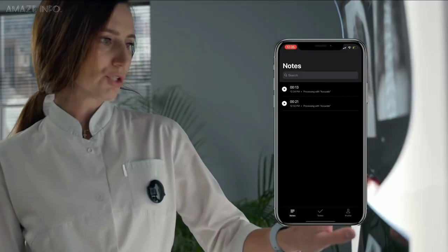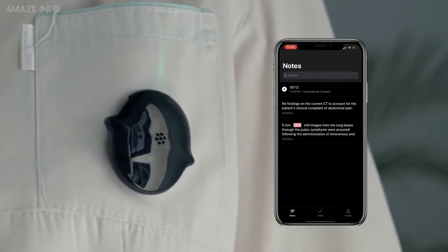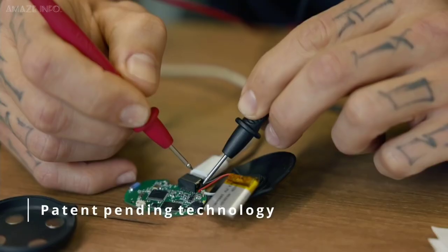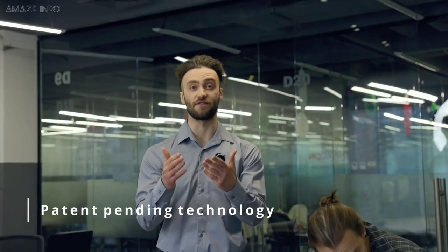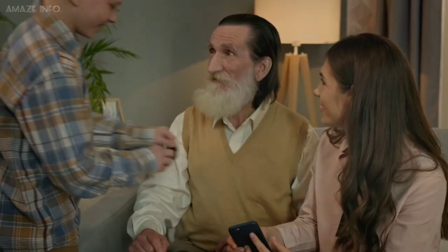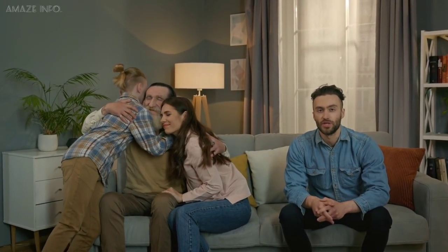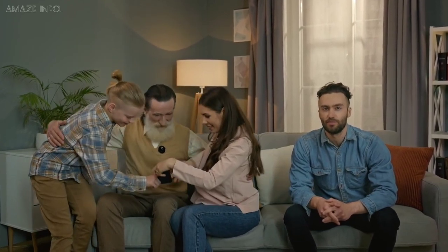Easily press the button on Scripter to start or stop recording using the highly sensitive microphone, which captures speech no matter where you are. It safely stores your notes so that you can access and edit them whenever you want via your connected device. Offering even spell check and grammar editing, the Scripter is tiny and wireless while still providing easy-to-use, screen-free voice recording anywhere and anytime.